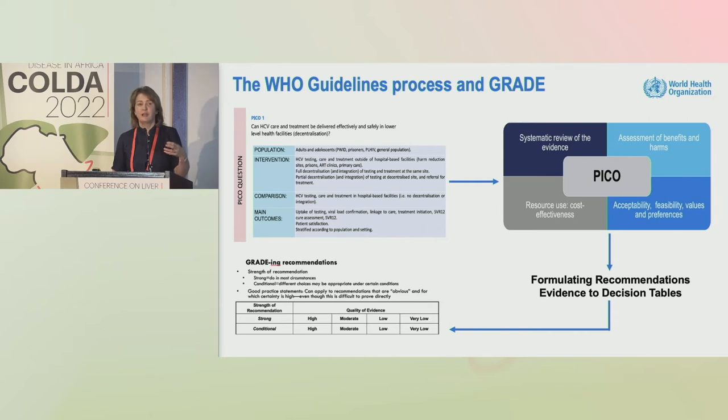In the process of formulating the recommendations, we consider not just the evidence base but an overall assessment of the benefits and the harms, considerations of resource use and cost-effectiveness. We often undertake a series of surveys with end users, the community, and healthcare providers to have a real 360-degree assessment.